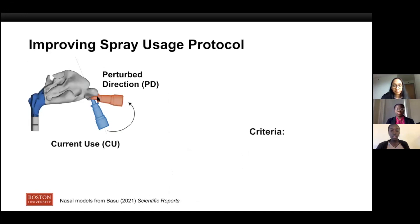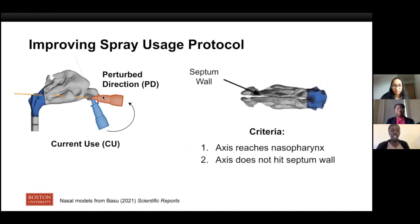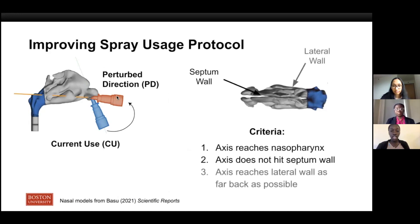One approach is to change the angle of the nasal spray. We came up with a perturbed direction using a set of guidelines. First, we want the axis to hit the nasopharynx, the target site. We want the axis to not hit the nasal septum, which is the wall dividing the two cavities. And lastly, we want the axis to hit the lateral wall as far back in as possible. Particles can easily get trapped on the lateral wall and septum wall, which reduces the efficiency of delivery. These three criteria can begin to ensure that the spray axis has minimum off-target hits.